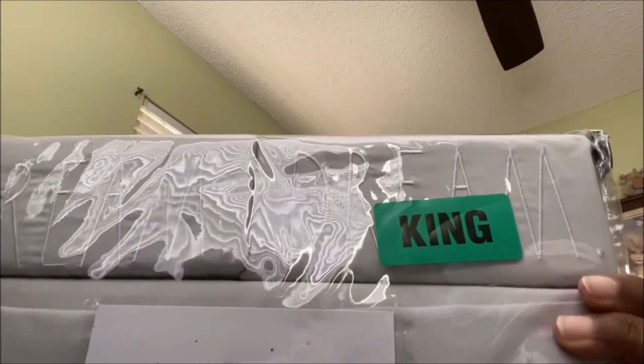I also got this king size Rae Dunn sheet set, and it says 'Dream' on it. It's a dark gray — I don't know if you can see it, I don't know what the light is doing. It was a pretty good price: $24.99 for a king size set of sheets, which is pretty decent. It comes with two pillowcases, a fitted sheet, and a flat sheet, up to a 17-inch deep mattress. So I got that — that's for a king size bed.